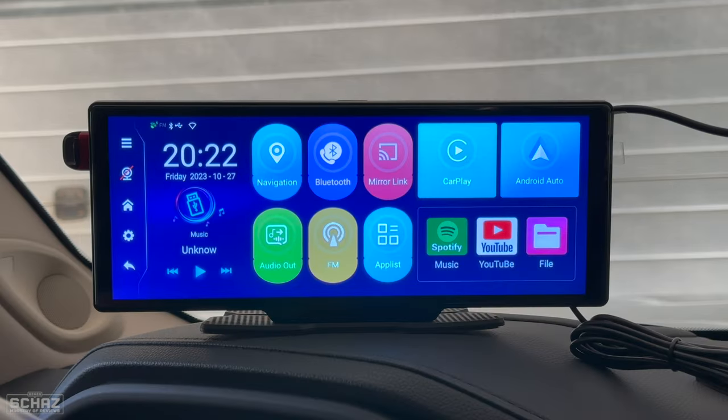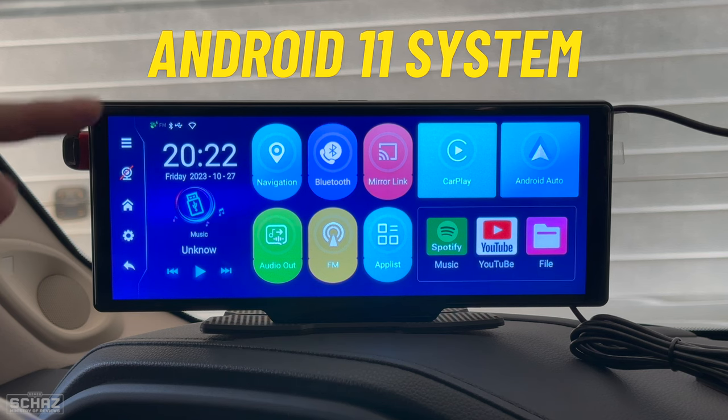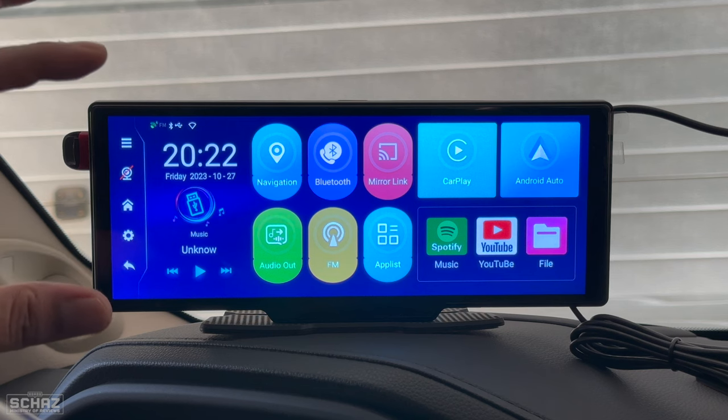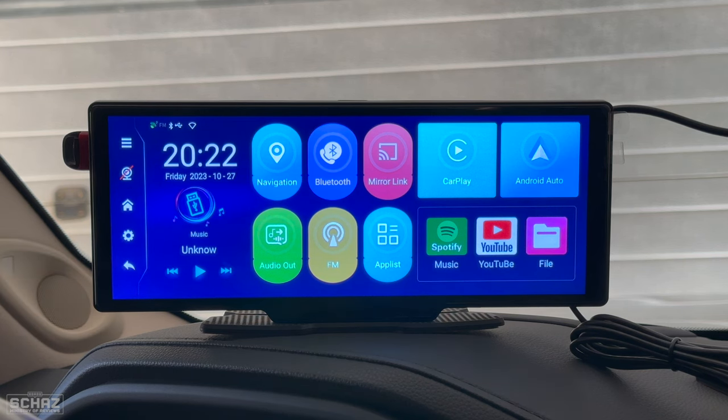This is the main home page of the Android 11 operating system on this portable car media screen. It looks very nice — the clarity of the screen is amazing, the colors are very nice, and the brightness is amazing. You can go and change the display settings including brightness, contrast and colors. Let me give you a quick tour of this layout.